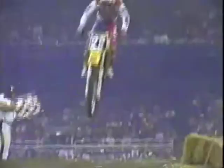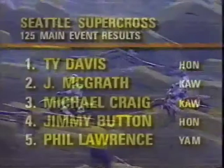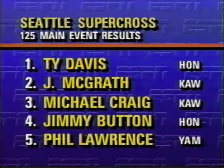We still have a battle on the racetrack — Michael Craig has passed Jimmy Button. Last couple of corners, Craig is going to take over that number three position. Great save for Craig, who actually fell off early in this race and came back to get the third-place points. He's thinking championship, riding toward the end of the year. The big winner in terms of points is Ty Davis, who wins the race and extends his lead over Michael Craig to 27 points in the regional championship standings. McGrath ends up third in the points. I really like to watch the 125 class — the riders are young, they're hungry, you never know what they're going to do next.